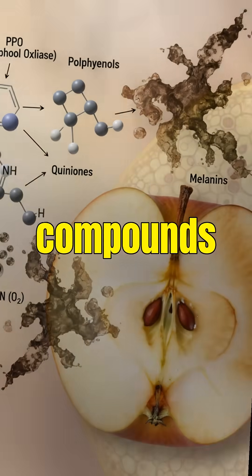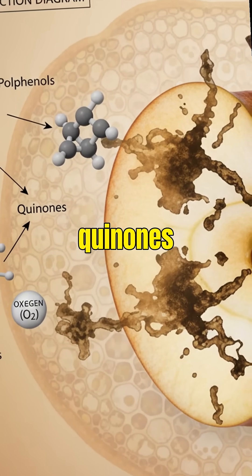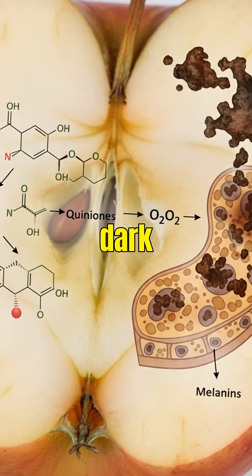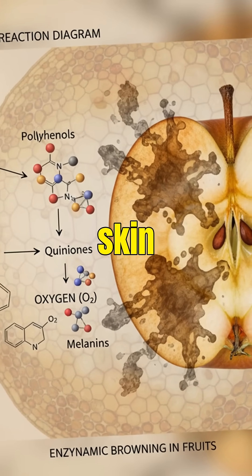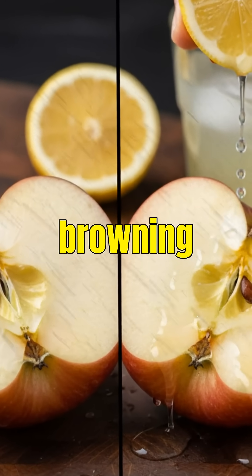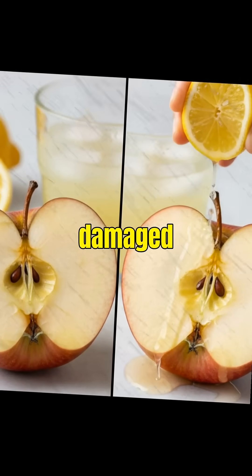PPO grabs natural plant compounds called polyphenols and transforms them into quinones. Those quinones react again with oxygen and turn into dark pigments called melanins — the same pigment that colors human skin and hair. This entire reaction is called enzymatic browning, and it's actually the fruit's defense mechanism to protect damaged tissue.